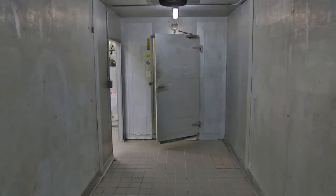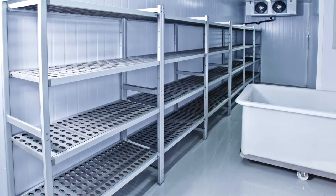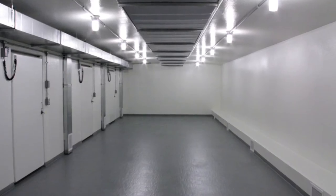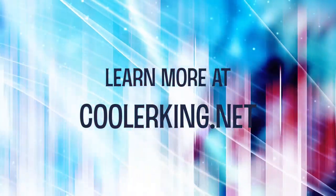With the Cooler King, extend the shelf life of your food, reduce risk of foodborne illnesses, save energy, eliminate and prevent odors, and experience less risk of slipping and falling due to excess moisture. Learn more at CoolerKing.net.